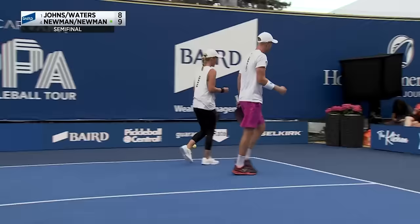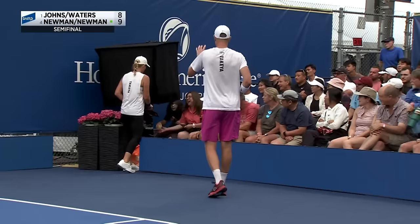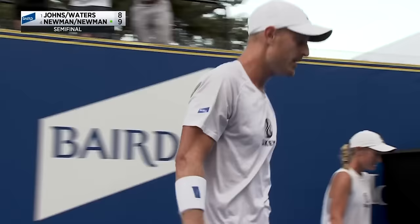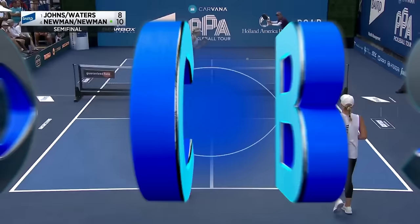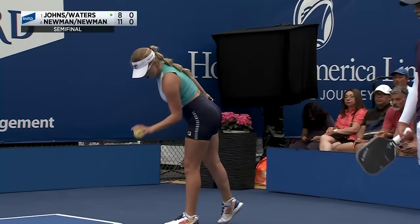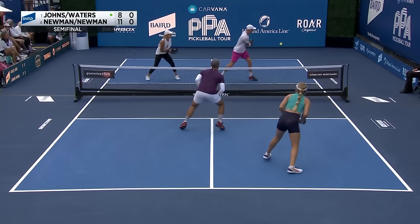They'll get the serve back on their side and two chances to close in on game one. What a great shot from Lindsey Newman to go behind and keep Ben Johns honest down the line — she caught him. Riley Newman steps in on a high ball — game point for the Newmans. Riley and Lindsey Newman, the hometown hopefuls, take game two. The sibling duo took down the one seed 11-8. I have a suspicion this is going three games — hold on tight.